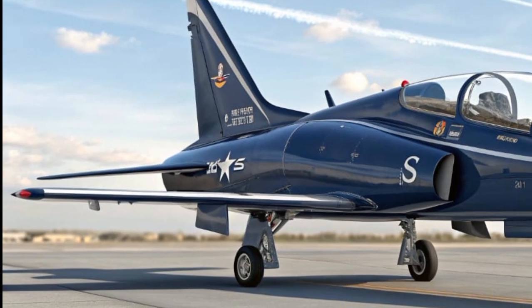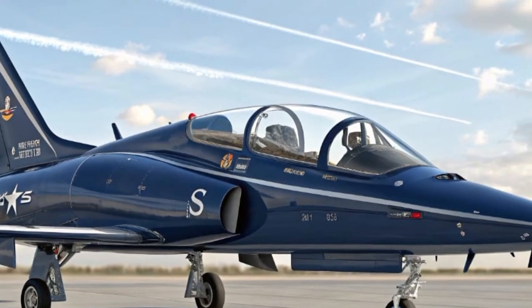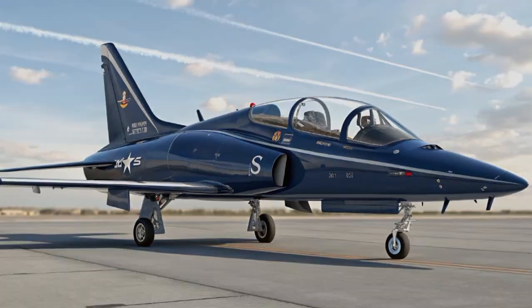These engines are one of the aircraft's standout features, with thrust vectoring nozzles and variable cycle operation. The Viperhawk can shift between high-speed pursuit and ultra-efficient loiter modes.